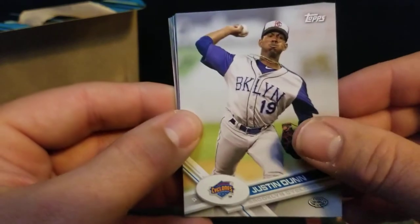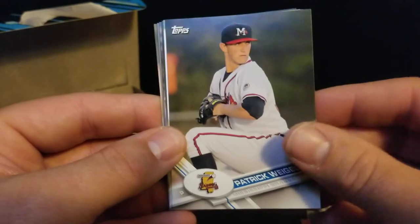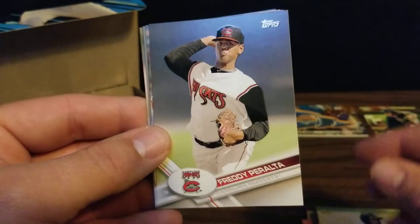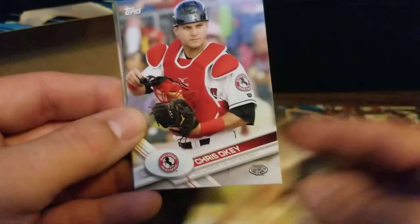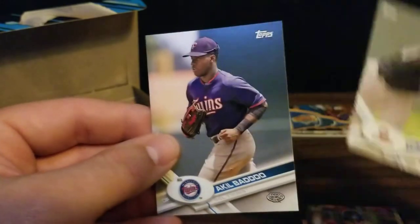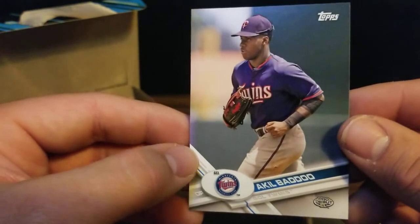Start off the next pack with Justin Dunn. There's Brent Honeywell. Patrick Weigel. Richard Urena. Freddie Peralta - gosh, he looks young too. Now with the Brewers. Chris Occhi. Felix Jorge. And there's an Akil Badu prospect card for the Gulf Coast League Twins.